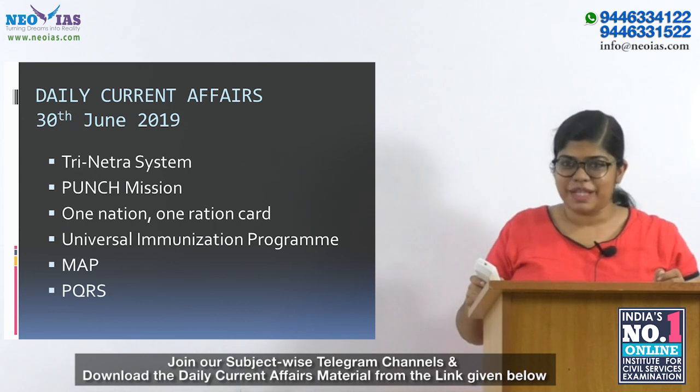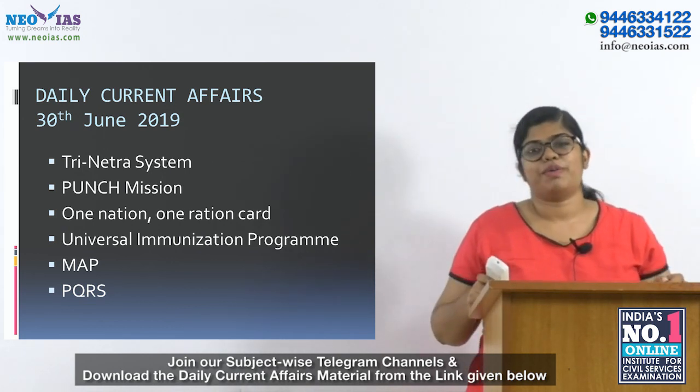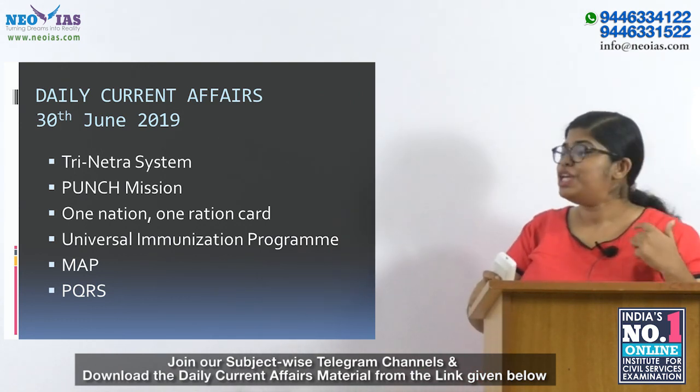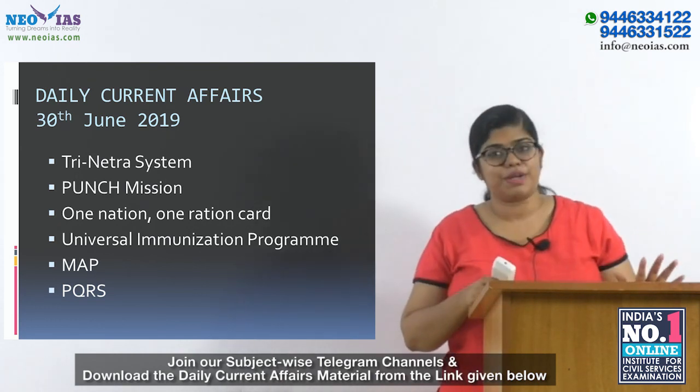Hello and welcome to Daily Current Affairs by Neo AIS. Today is 30th June 2019 and the topics we are going to discuss are: the Trinatra system, PUNCH mission, One Nation One Ration Card, Universal Immunization Program, map-aided program, and the previous year question revision series.